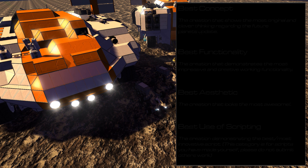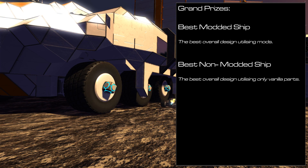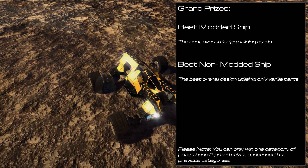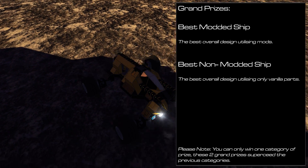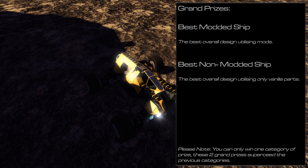Finally there will be two grand prizes in the categories of best modded ship and best non-modded ship. I like to keep my designs vanilla and I totally respect people who use mods, and vice versa — it is perhaps a bit unfair to be judged alongside people using mods and scripts. So I've tried to keep things separate, give everybody a chance to show what they can do and not feel like someone else has got an unfair advantage.